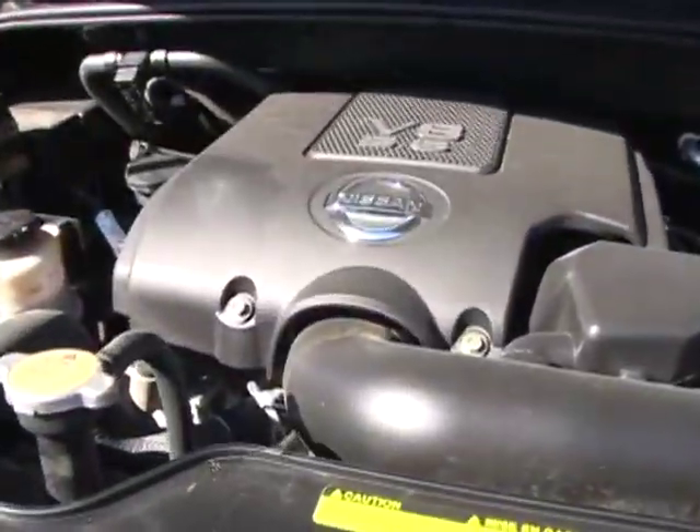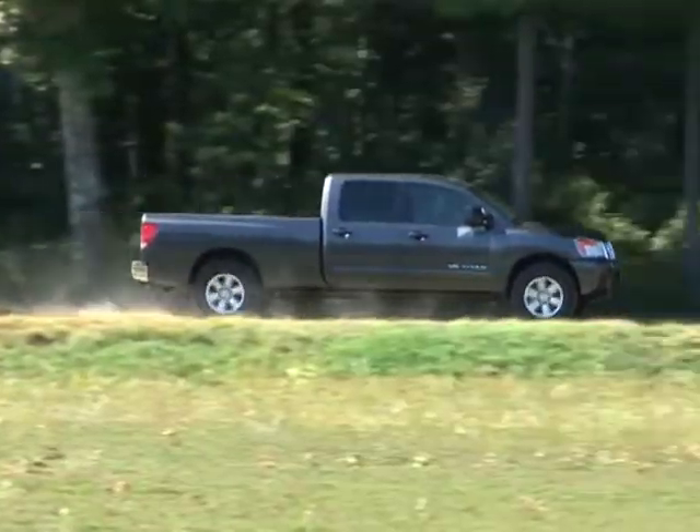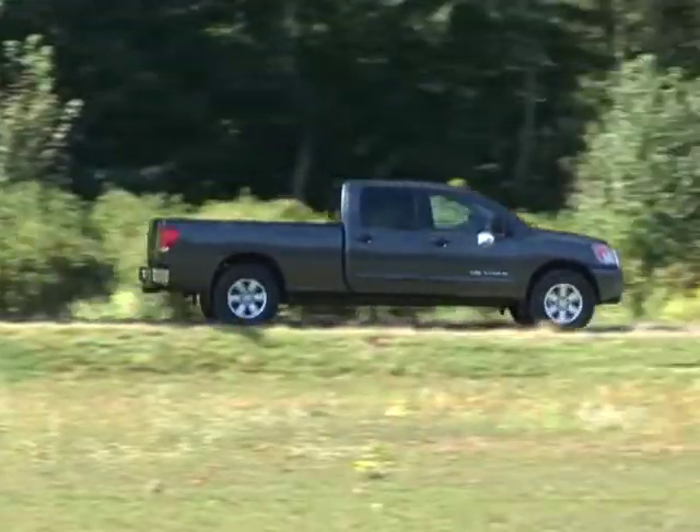With its powerful V8 engine and multiple bed and cab options, the 2011 Nissan Titan can take on most any task, at work or at play.